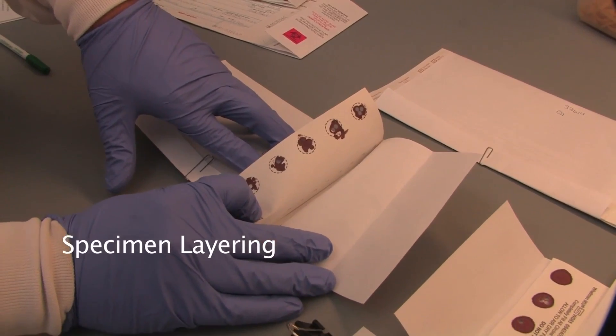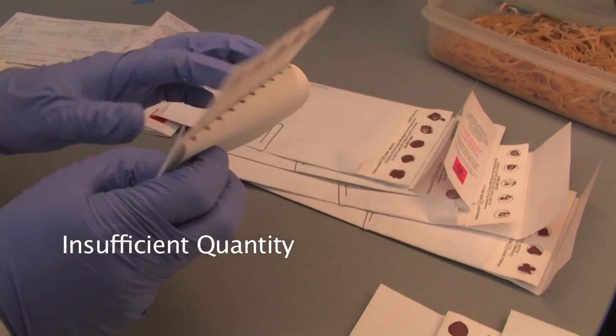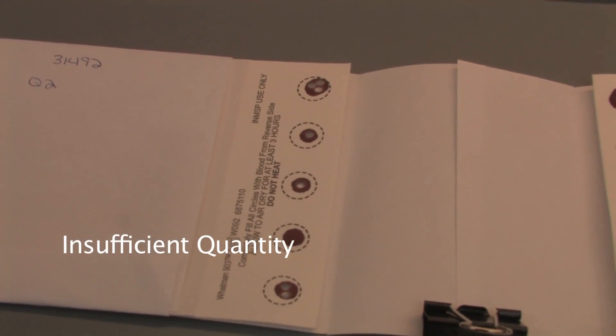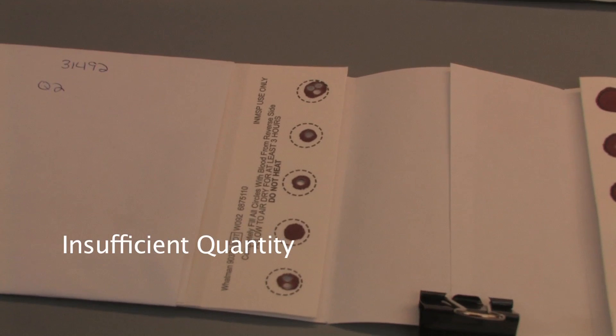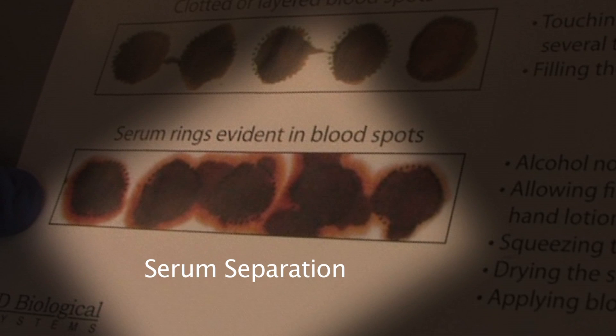What are the most common reasons that the lab would consider the specimen unsatisfactory? Some of the most common reasons for rejecting a specimen would be layering — if you are dropping the blood, you do not want that blood to overlap one another. Quantity not sufficient: be sure and check both sides of your form that the blood has soaked through on both sides of the filter paper, or if there is simply not enough blood. Clotting is usually due to using a capillary tube and leaving the blood in that tube too long so it starts to clot. Serum separation can occur if you are pumping the heel of the baby and dropping the blood, as the tissue gets mixed in with the blood and separation can occur.